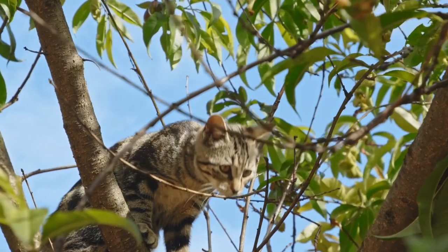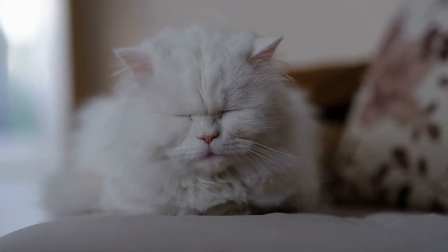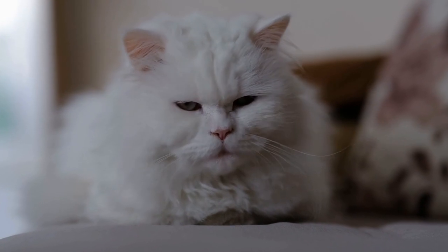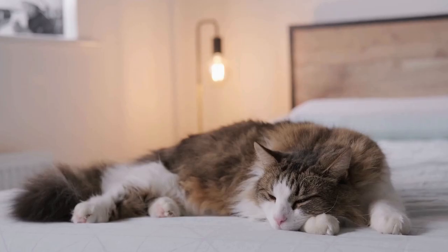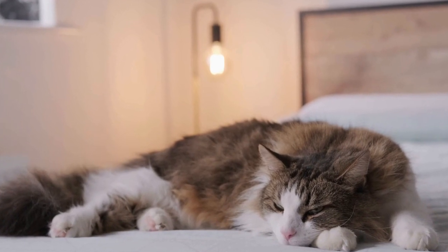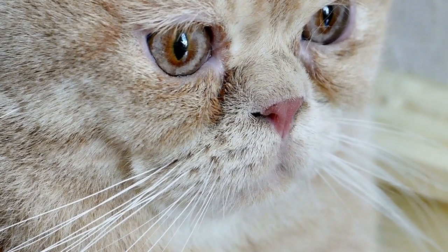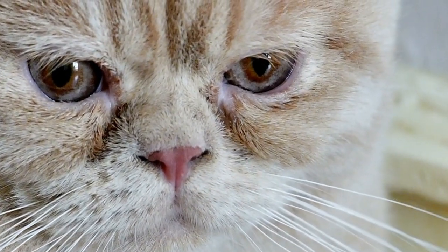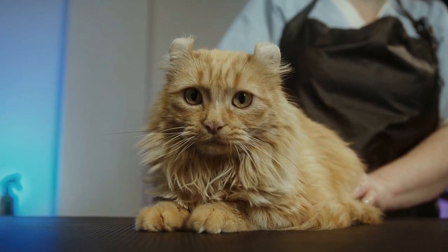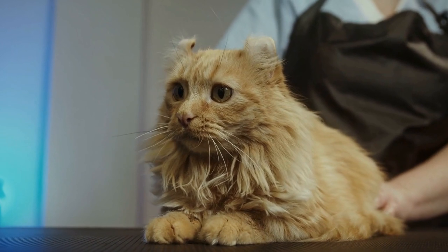7. Introduce new products gradually. When introducing a new dental care treat or toy to your cat, it's important to do it gradually. Start by offering small amounts or short play sessions to see how your cat reacts. Some cats may take time to warm up to new flavors or textures, so patience is key. If your cat shows any signs of discomfort, stop using the product immediately and consult your veterinarian for further guidance.